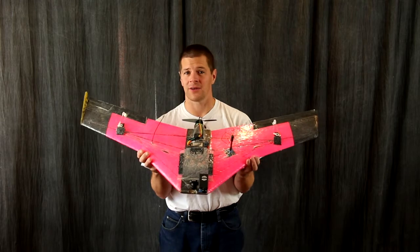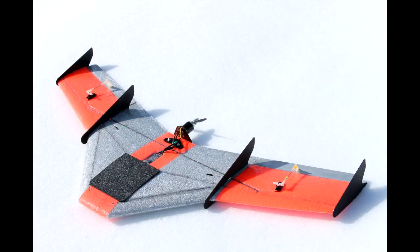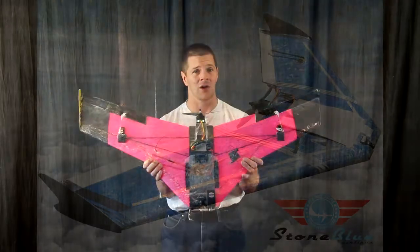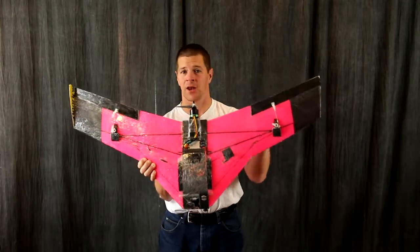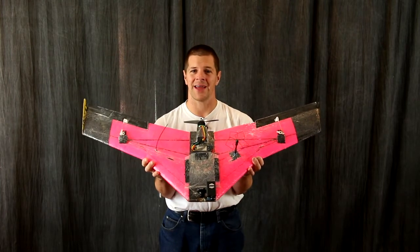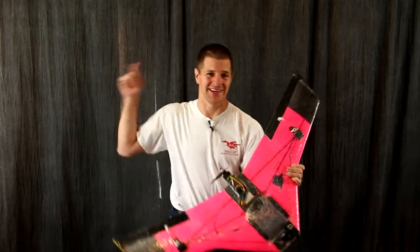What kinds of planes are allowed? Well, all kinds of wings — from delta wings to flying wings to potted wings and even wings with a fuselage. So long as you fit in the wingspan requirements and only have two control surfaces, you're ready to go. So with that, I'll see you in the sky.